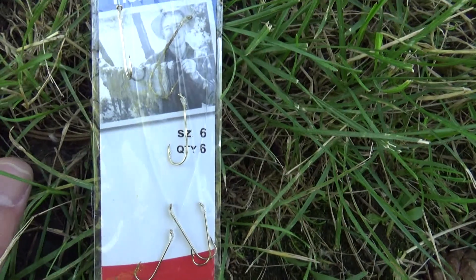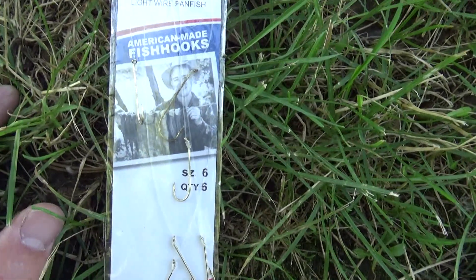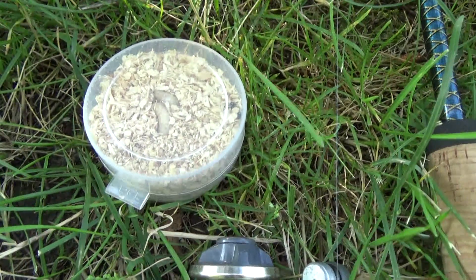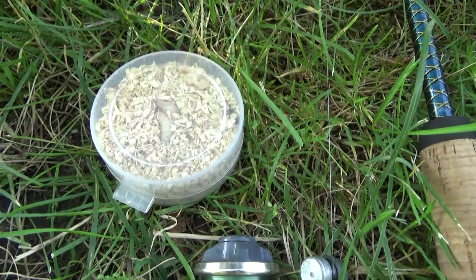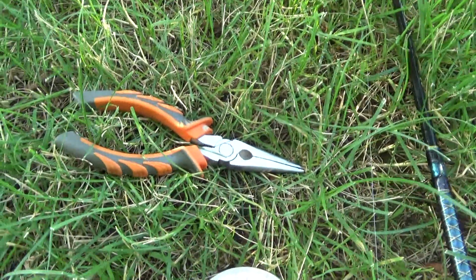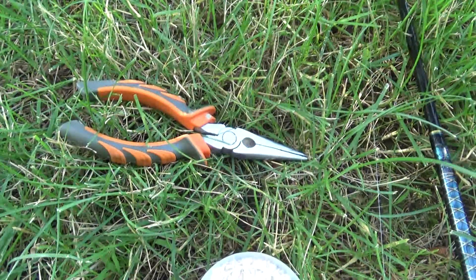They're small enough to catch little fish but big enough to handle bigger fish as well — I've caught some big carp on these. I use wax worms, but you don't have to. You can use worms, summer sausage, whatever bait you choose. Pliers are optional in case you have a toothy critter or the hook is deep.